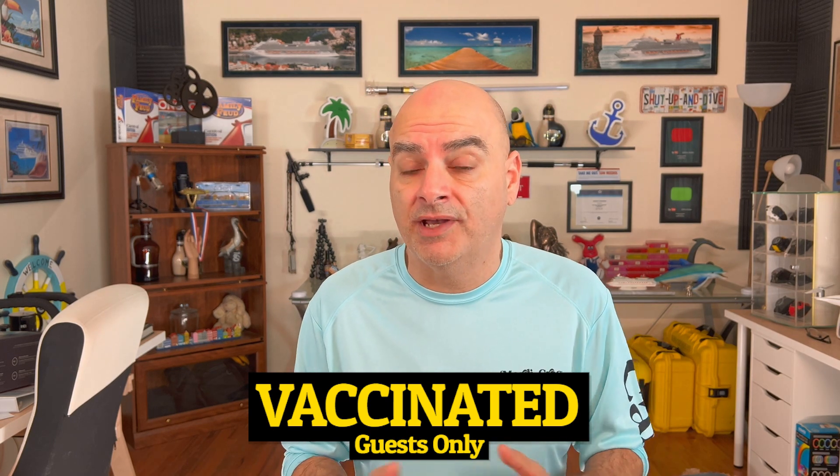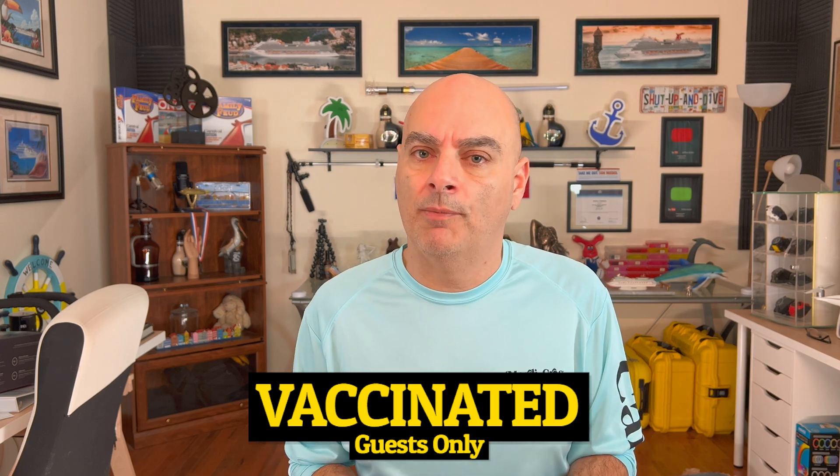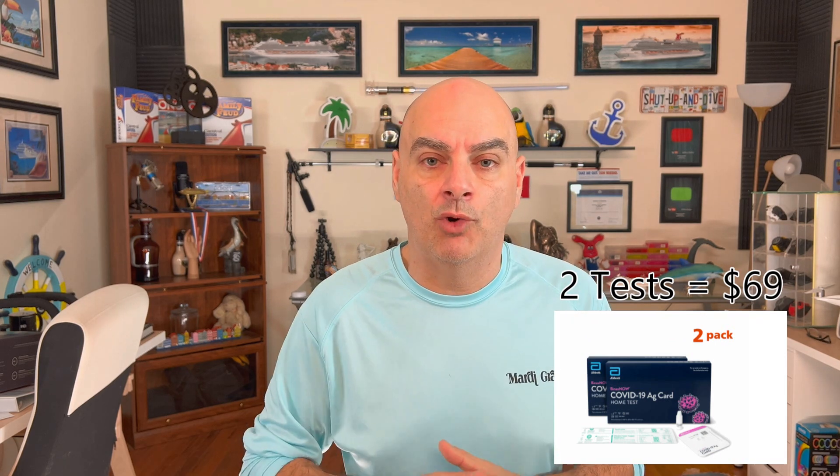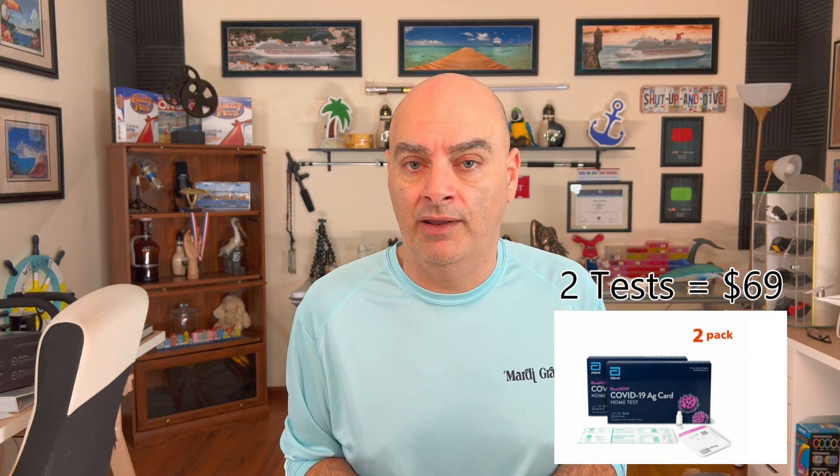Carnival does have a couple of at-home tests that you can use. The first one, which I'm going to put on the screen, is from Abbott Labs. A link to where you can purchase these tests is in the description of this video — I don't make anything on these, they are links directly to the lab. Abbott Labs is going to give you two tests for $69 plus applicable taxes, and they will send it to your home in a cardboard box. You can open the box, but do not open the actual tests themselves — if you open the test, you will void it and it will not be accepted by Carnival.